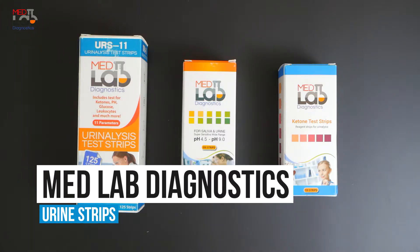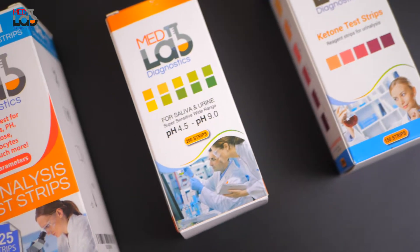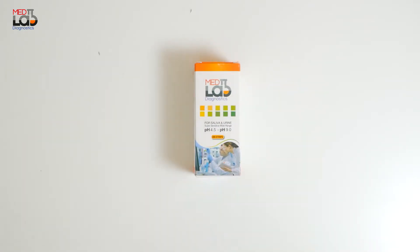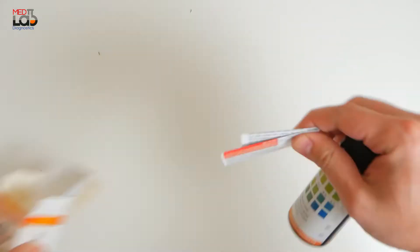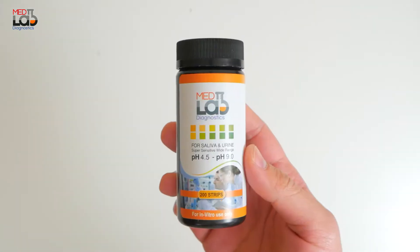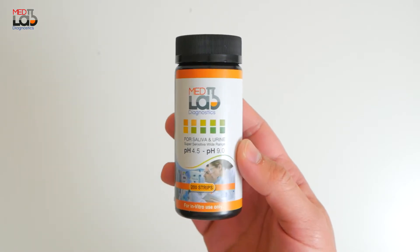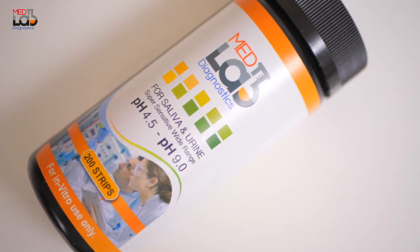MedLab Diagnostics offers a variety of different test strips, each with its own purpose for monitoring your health. This includes pH test strips for urine and saliva with pH levels of 4.5 to 9.0. Many nutritionists believe that your body will feel stronger and less tired with a more alkaline body pH. In contrast, an acidic body pH may have unwanted effects. If you are concerned about your body's pH level, you can use our pH test strips to confirm your pH level as you follow an alkaline diet.